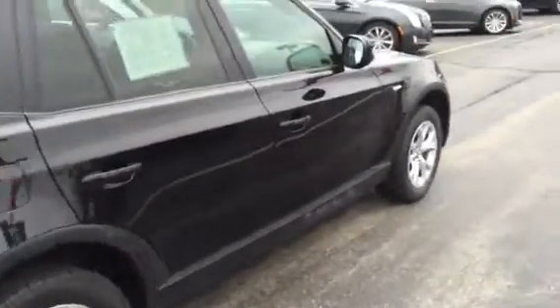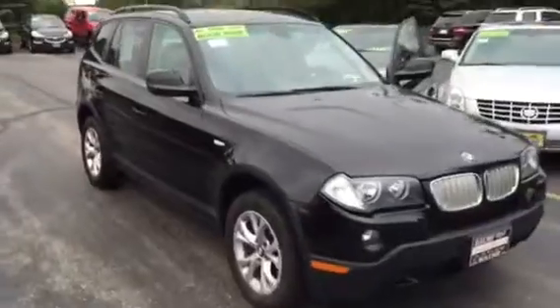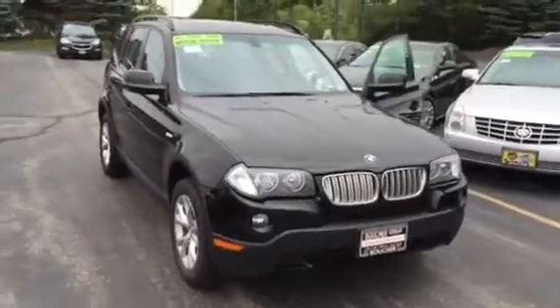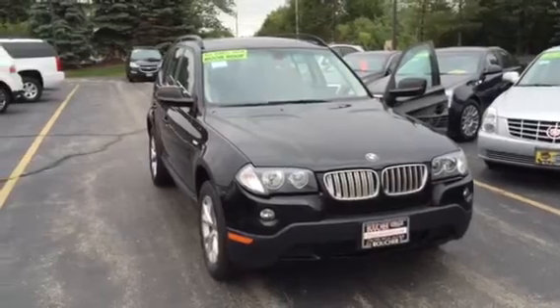Again, my name is Devon, and this vehicle is available for immediate delivery. Please feel free to give me a call at 262-754-9600 to schedule a time to take a look at this vehicle today.